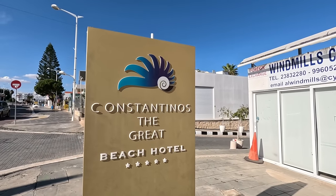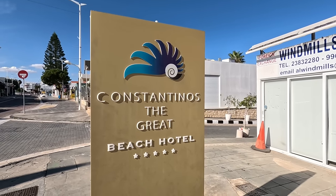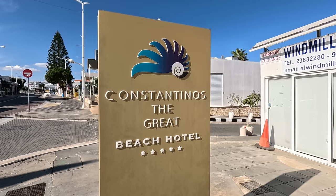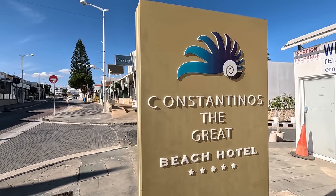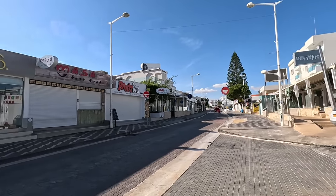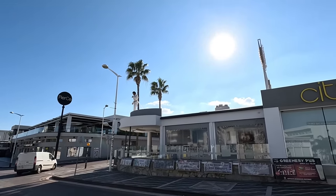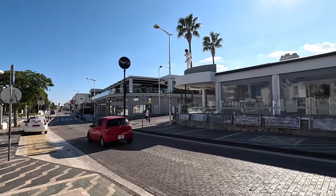Hi guys, it's George from Cyprus Insight. Today I'm back at Protaras and I'm going to visit Constantino the Great Beach Hotel. We've featured this hotel many a times on our little videos. Let me show you whereabouts we are — we're in Protaras. It's a beautiful day. It's the 11th of January and I think it's about 20 degrees today at least.